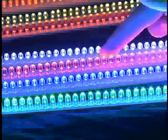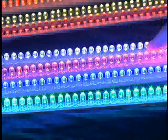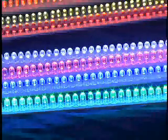LED lamps produce almost no heat and require 80 to 90 percent less operating power than equivalent incandescents, making them as friendly to the environment as they are to the operating budget.